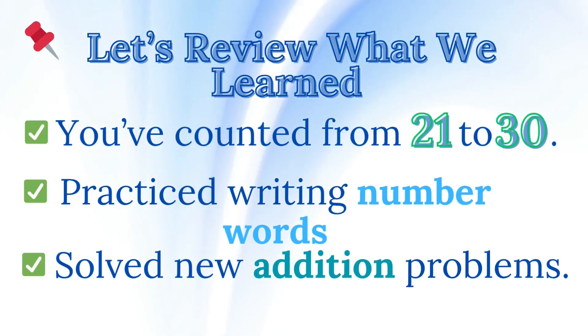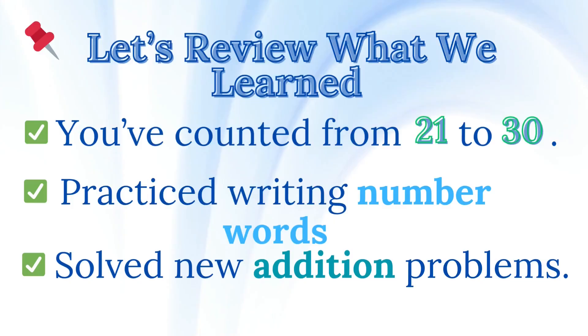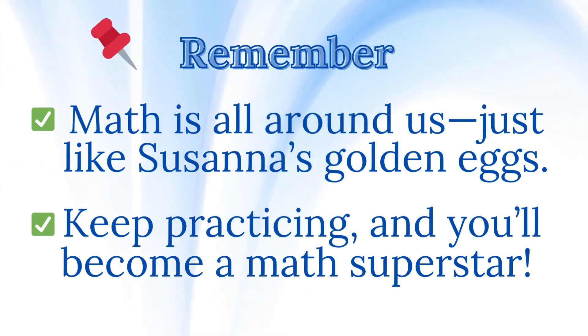Let's review what we learned. You've counted from 21 to 30, practiced writing number words, and solved new addition problems. Great progress in counting and addition. Remember, math is all around us, just like Susanna's golden eggs. Keep practicing, and you'll become a math superstar.